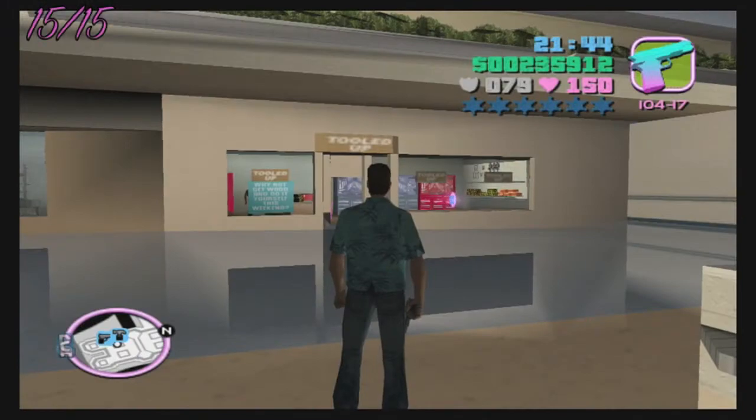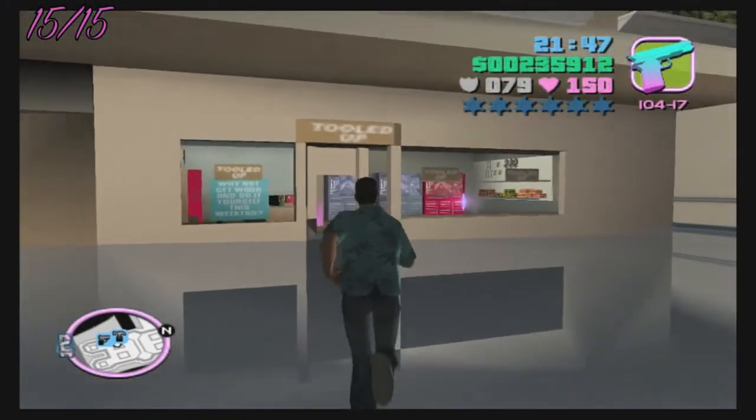The fifteenth and final store to hit up is in North Point Mall again, and it is going to be the hardware store.